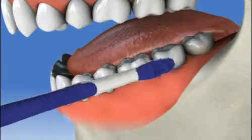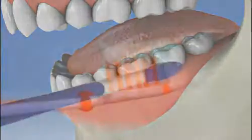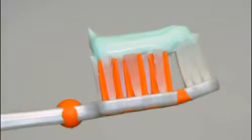Brush for a good few minutes to remove as much plaque as possible from the surface of your teeth. Use fluoridated toothpaste, as fluoride has been proven to strengthen the enamel of teeth.